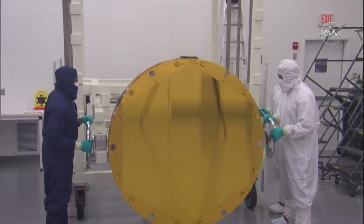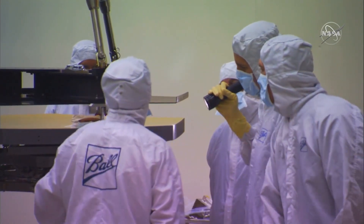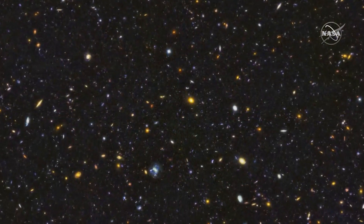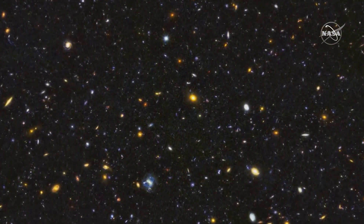The work on the Webb telescope began more than 20 years ago and it has cost $10 billion to get to this point. Thousands of scientists from 14 countries have worked on the project to look not only for the origins of our universe, but also for possible life and inhabitable planets in other solar systems and galaxies.